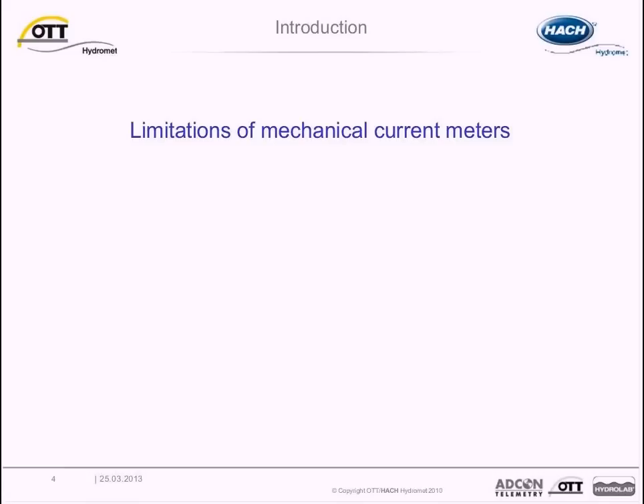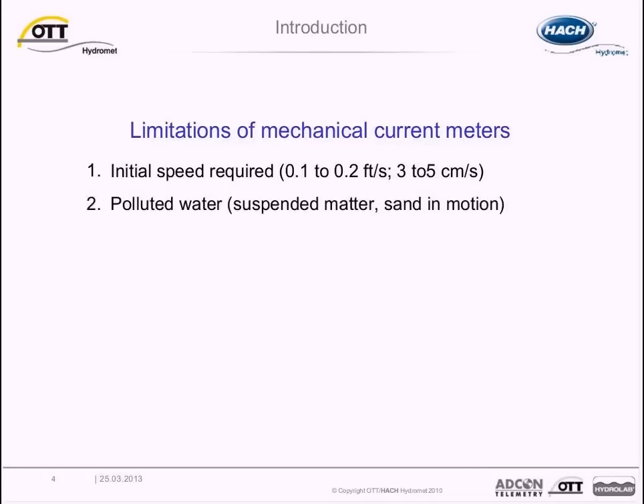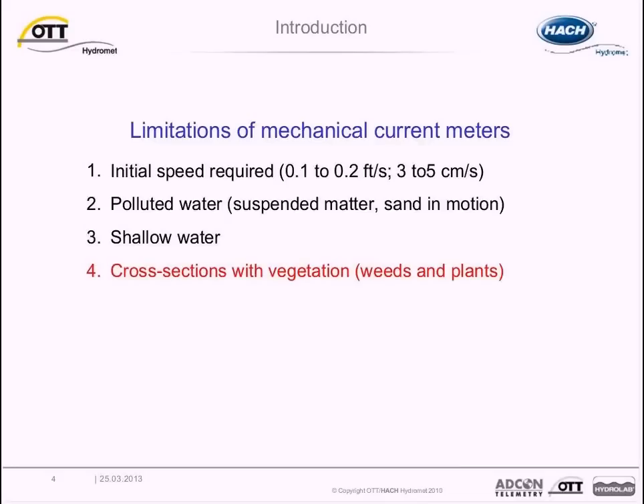Let's first talk about some limitations of mechanical current meters. Mechanical meters have several limitations that may limit their use under certain conditions. For example, minimum flow velocities are required to rotate the propellers. In addition, water with high concentrations of suspended sediment and matter may be problematic for the device while taking a measurement and for maintaining the propellers over time. Other environmental considerations include minimum water depth — the propellers need to rotate to measure water velocities, and if the water is too shallow, this rotation may not occur. Finally, sites with weeds and plants are also problematic for mechanical meters.